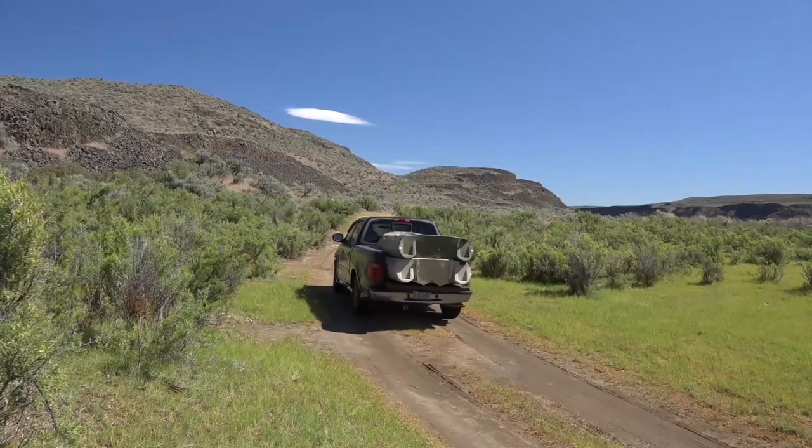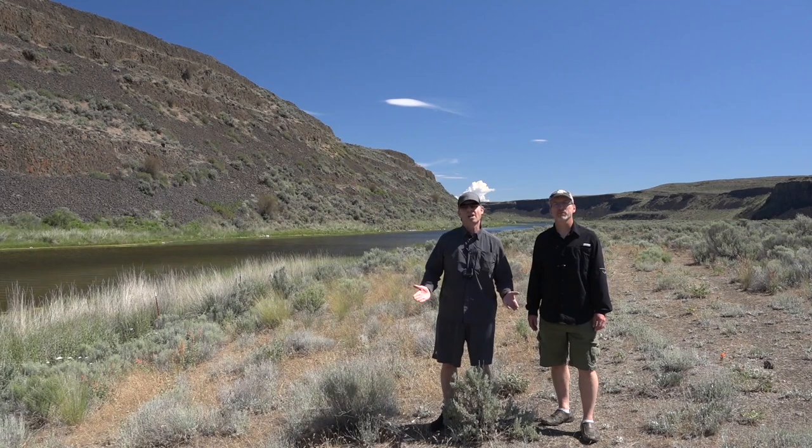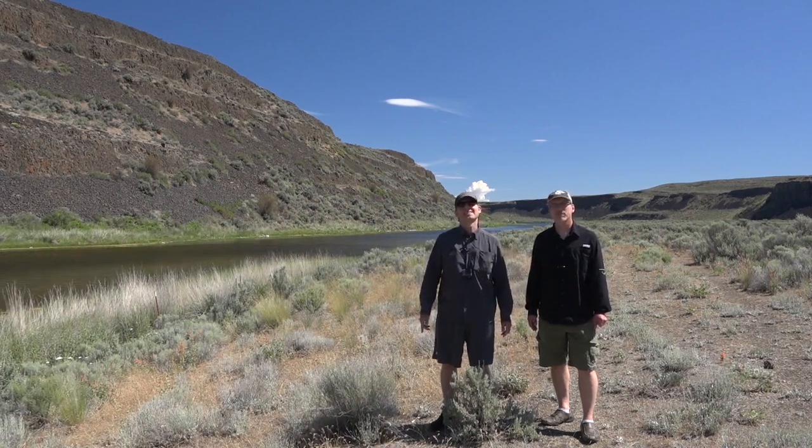Ladies and gentlemen, we are here in central Washington. We have a beautiful day here in June. We're going after some big lahontan cutthroat. I think it'll be a fantastic show.